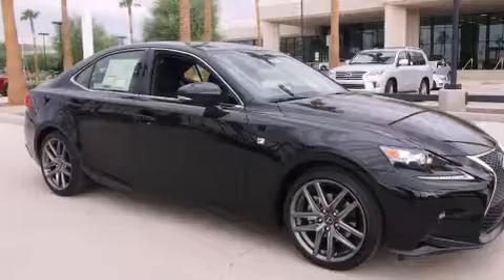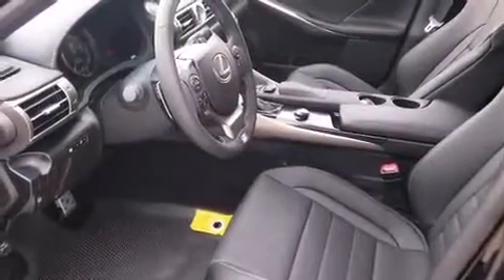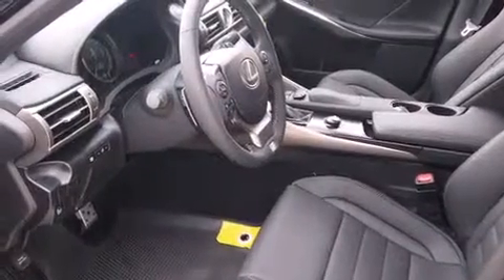Features include a low tire pressure indicator, a power passenger seat, cruise control, dual airbags, three-point rear seat belts, rear seat child-proof door locks, air conditioning, a rear window defroster, and a push-button ignition.